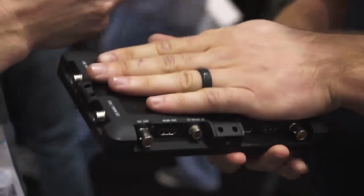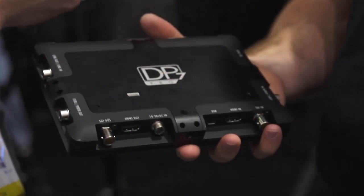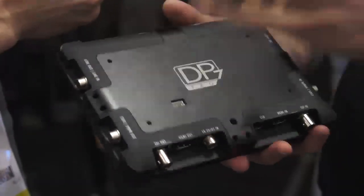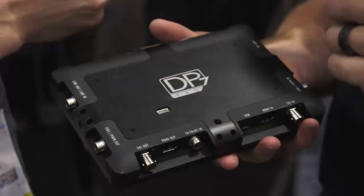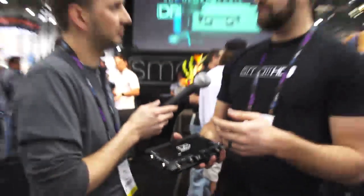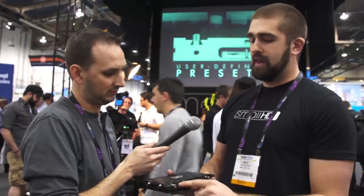We're using the Hirose connectors for power, and every port on here locks, basically. We even have a plate that adapts to the back that will take gold-mount and V-mount battery plates. You can mount Anton Bauer, IDX, or V-mount batteries to the back natively, but you can also run D-TAP or whatever straight to it. That plate actually has a way to lock the HDMI connector in there as well, so with that plate now every single port locks. It's indestructible.